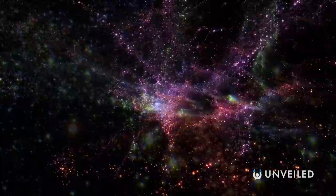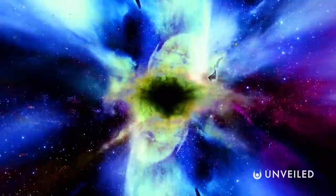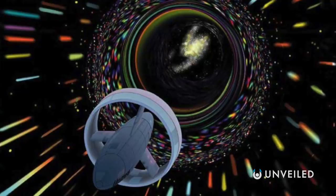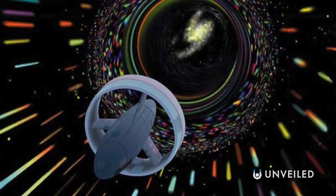Moving at FTL speeds in regular space would be just supremely dangerous. In hyperspace, though — a superspace realm which allows you to instantly decelerate just by jumping in or out of it — your superluminal highway is suddenly a much safer prospect. And so, the closest thing we have in the real world to a hyperdrive is the Alcubierre Drive, a device first proposed by the physicist Miguel Alcubierre in 1994.